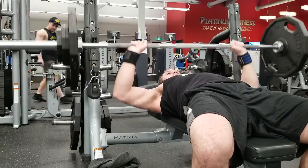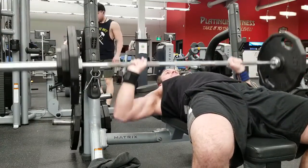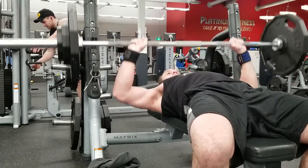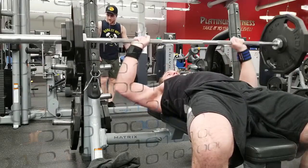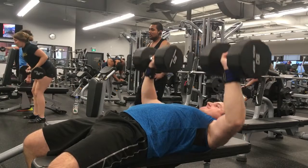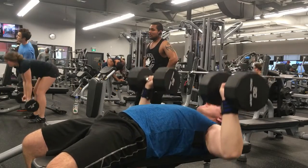The first movement included in my chest training would be the bench press. Given the ability to load this exercise with a lot of weight, you are able to go heavy and really stimulate the deep muscle fibers of the chest to activate growth. For a greater range of motion, a dumbbell press would be a great substitute; however, you do not have the same loading capacity as with the bench press.